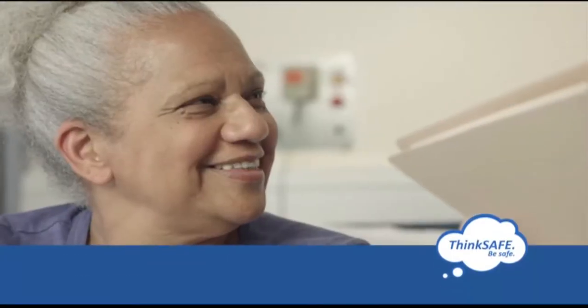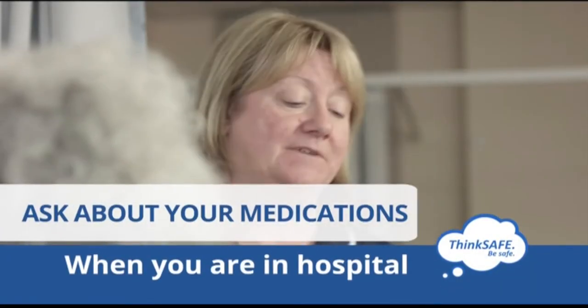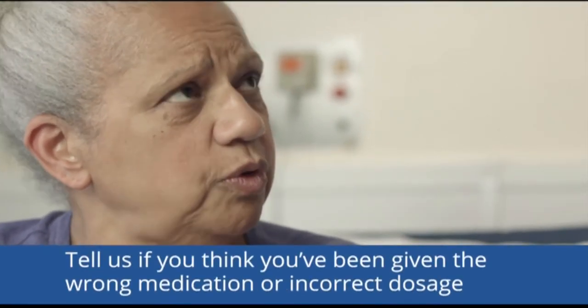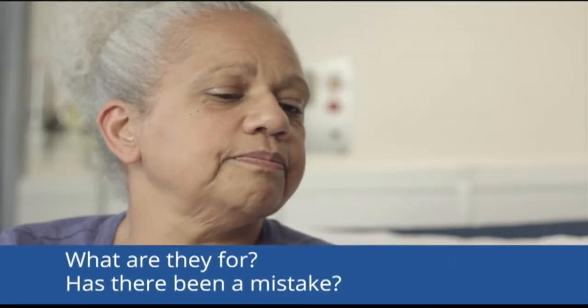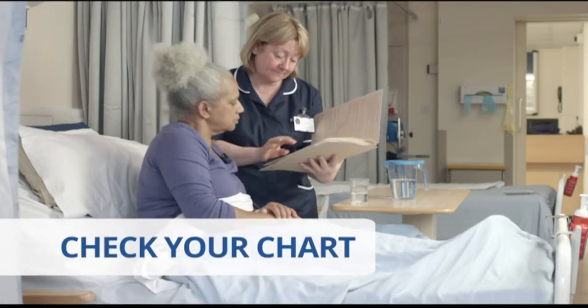Ask us about any new, unfamiliar or unexpected medications that you are given to take. Tell us if you think you have been given the wrong tablets — for example: I'm sorry, these don't look like the pills I normally get, can you tell me what they're for please? We'd better check that for you — thanks for pointing that out. It only takes a minute to check your chart.